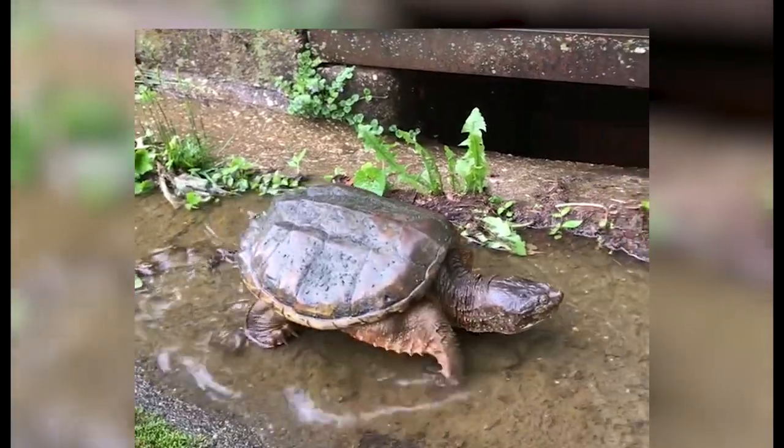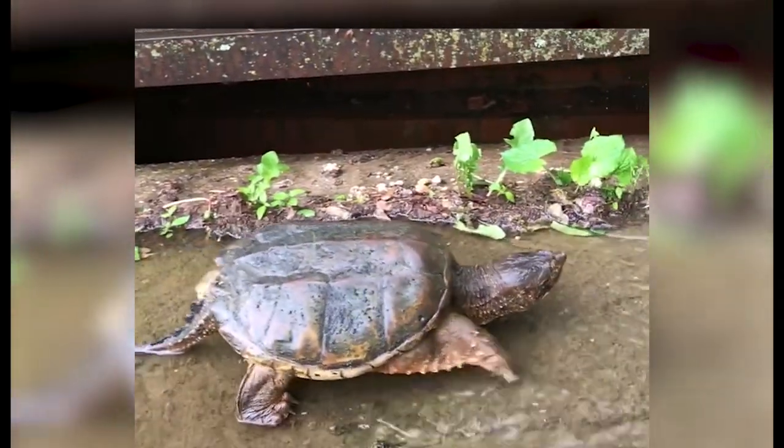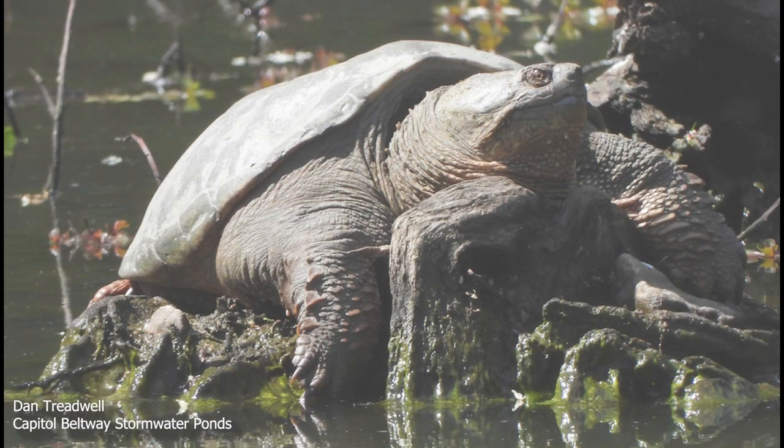Number two: snapping turtles can walk as fast as a person — three to four miles per hour. So if you see a snapping turtle outside, don't panic. Keep your distance and admire the seldom seen Sligo wildlife.